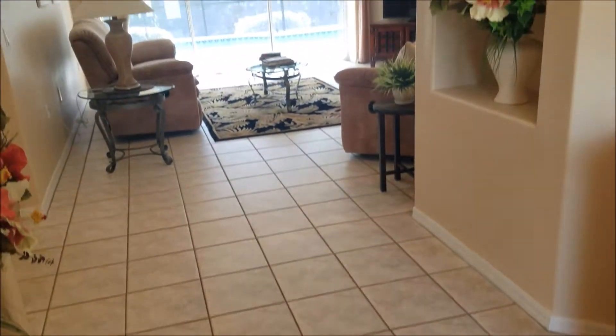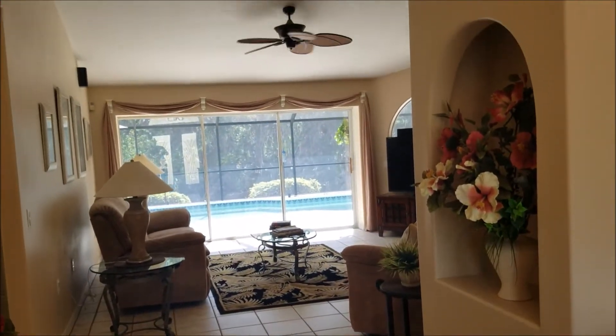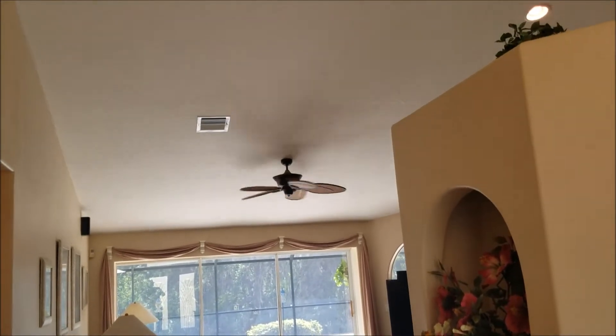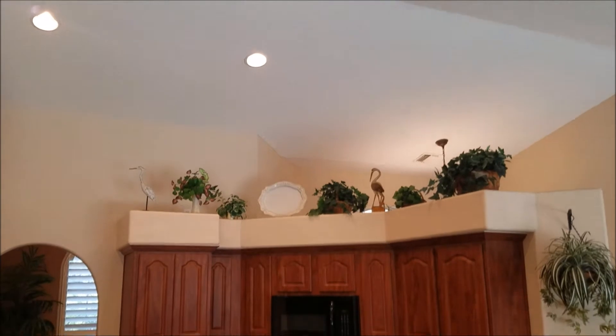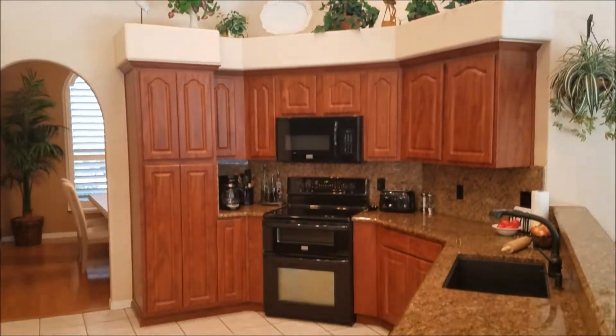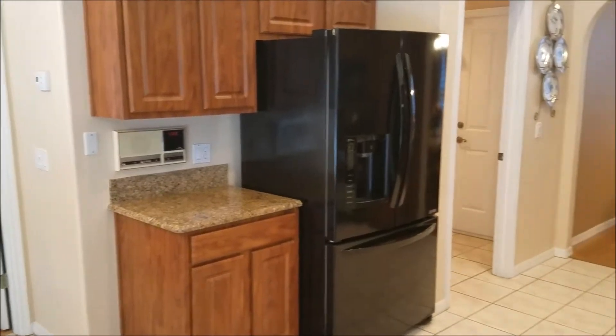As we enter the home, you can see the tile foyer and off in the distance is that swimming pool. This open kitchen features plenty of cabinets and counter space, and all the appliances convey.